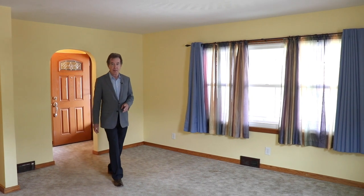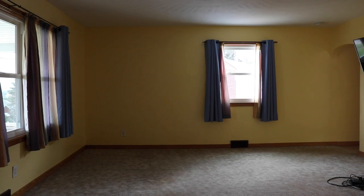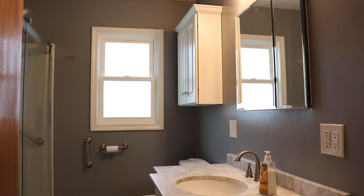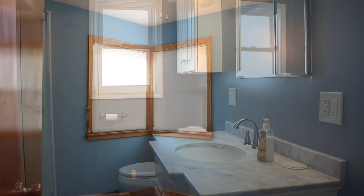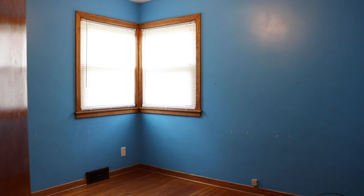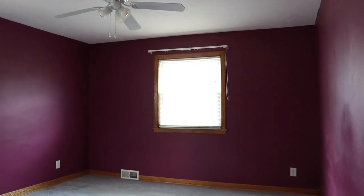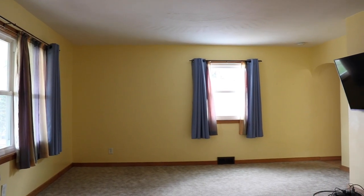Down the hallway where the bedroom wing is, there's a gorgeous new bath, less than 10 years old, and three bedrooms. This home has low humidity — you can't see it, but the air conditioning is refreshing.